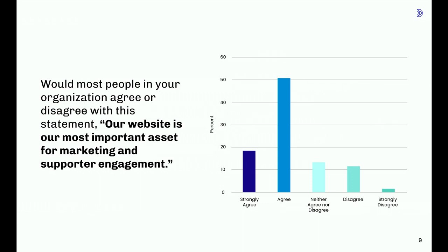We started by asking if respondents agreed or disagreed with this statement: 'Our website is our most important asset for marketing and supporter engagement.' About 72% of respondents either agreed or strongly agreed, but that left about a third — 28% — who think that other systems are as important or more important than the website. So with so many other systems in play now, this isn't entirely surprising, but we wanted to learn more about which systems are on the rise in importance.